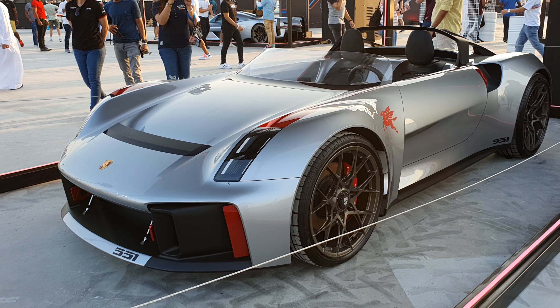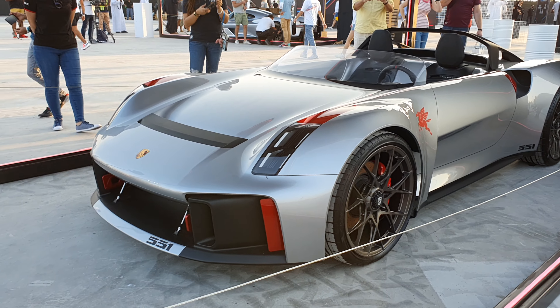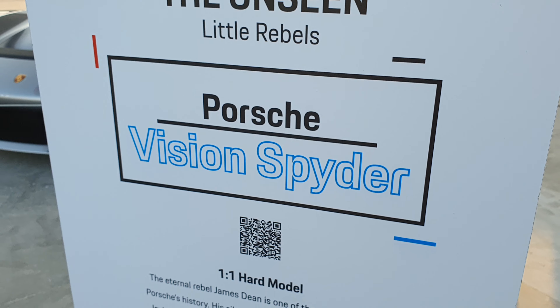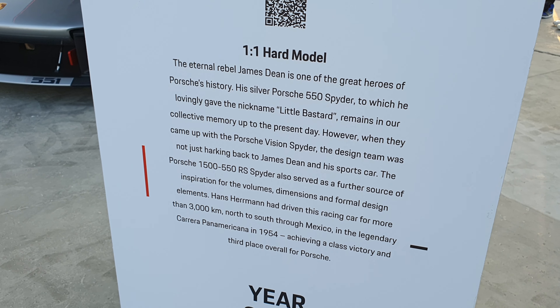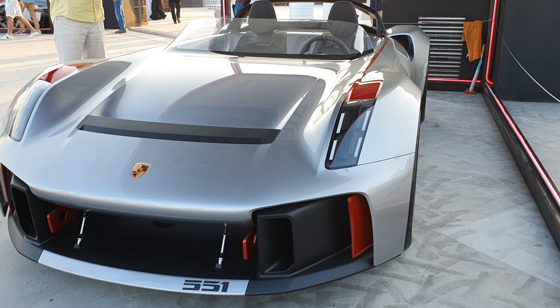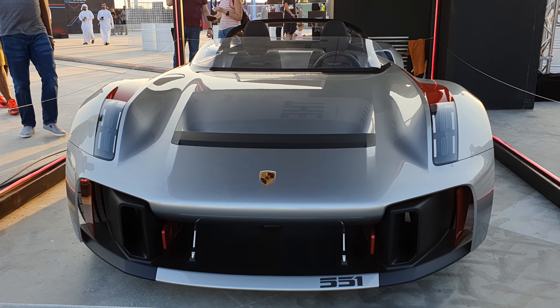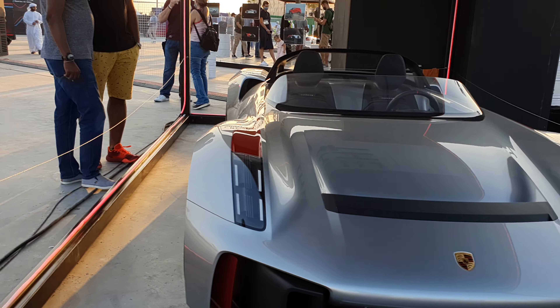This is the Porsche Vision Spider concept. You might have never heard of it — the name is Porsche Vision Spider — and it's actually based on the old 550 RS Spider. I love this concept because it looks nothing like a Porsche; the design language is completely new. So what exactly happened? How did this car come to be?